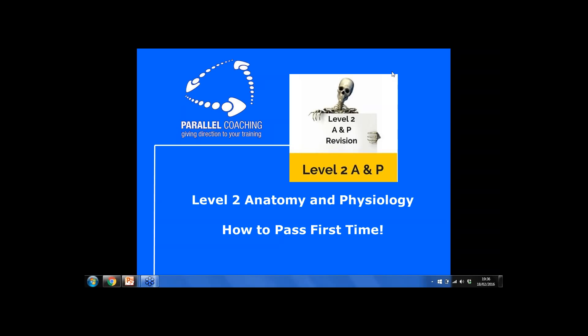Before you do that, if you could just check in to Parallel Coaching on Facebook, that would be really great. Say that you're with Parallel Coaching doing this webinar and we'll be able to share with more people in your same situation to join us on future ones. Once you've done that check-in, close down Facebook and just be totally here today. Any questions, pop them in the chat box and I'll get through them as quickly as I can.